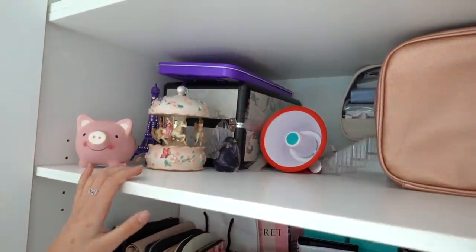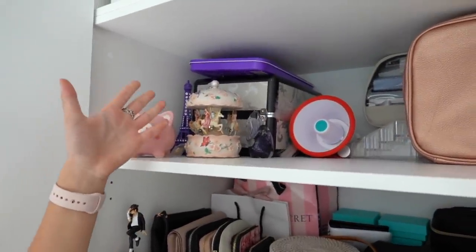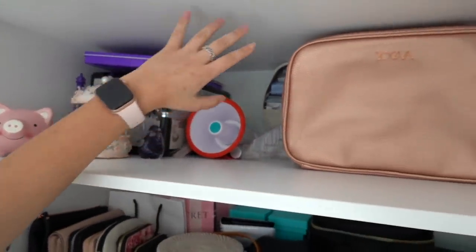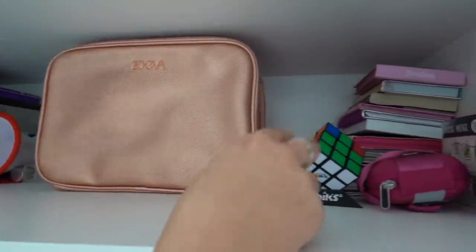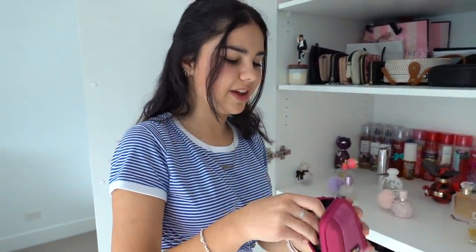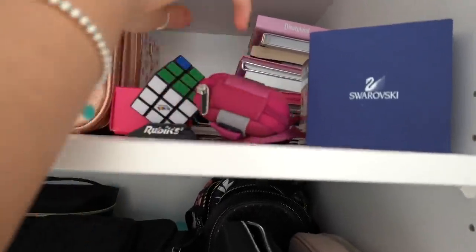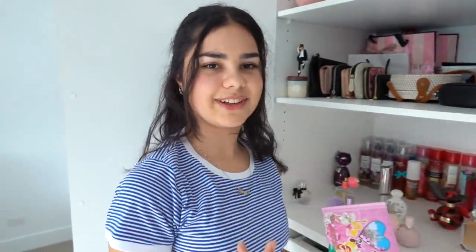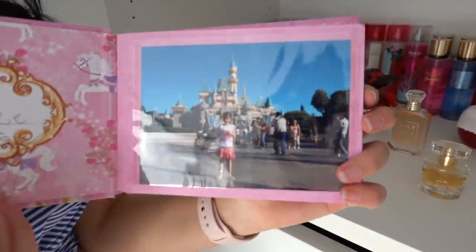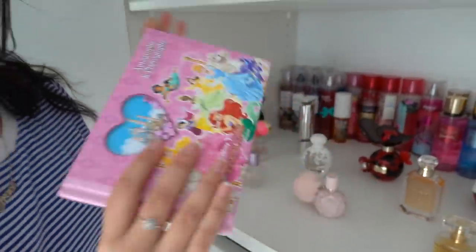I finally cleaned out this shelf — it was so messy. I have my piggy bank, an old makeup box, a megaphone, and this old camera that I found the charger for the other day. I also found some really cute old photos I took on it, which was very funny. And I can't forget this book — I got so distracted when I was cleaning out my closet going through it. I got it when I went to Disneyland for the very first time in 2011. It has little photos of me with Disney characters and their signatures. Look how cute James was — that was with Ariel! I love this book.